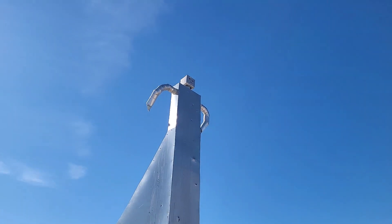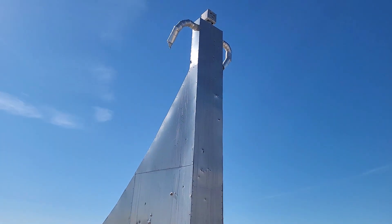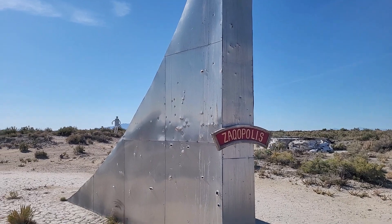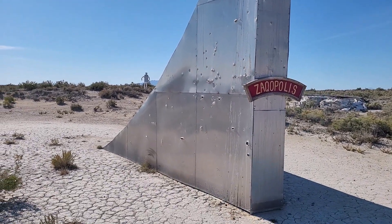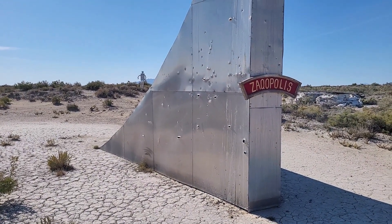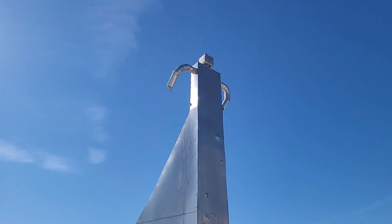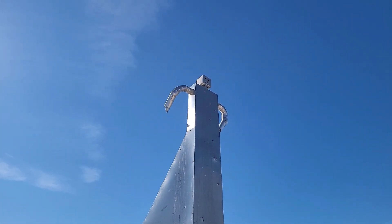So this is Zakhopolis. It's a shame people have shot it up — a lot of bullet holes. But other than the bullet holes it's actually in good shape. I don't know how tall it is. I'd say 20 to 25 feet maybe.